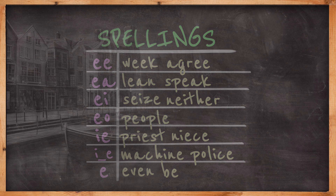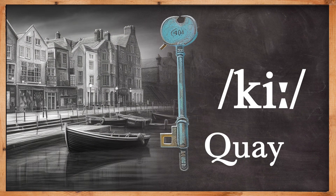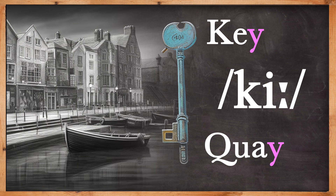E is also found in one of the strangest homophones in English: key and quay, which only have the letter Y in common.